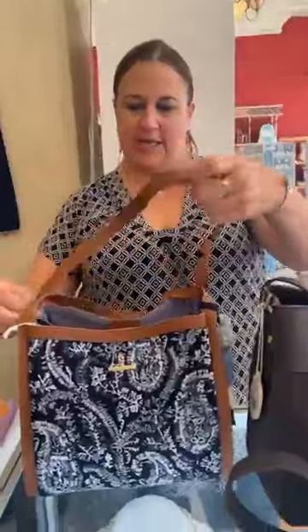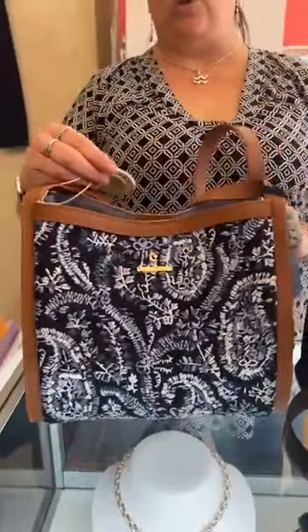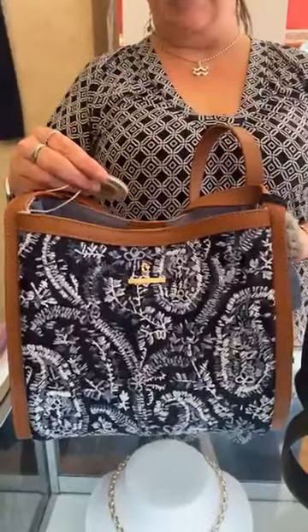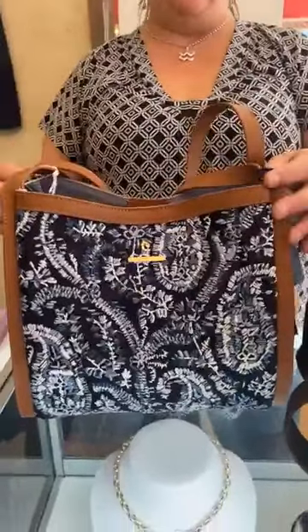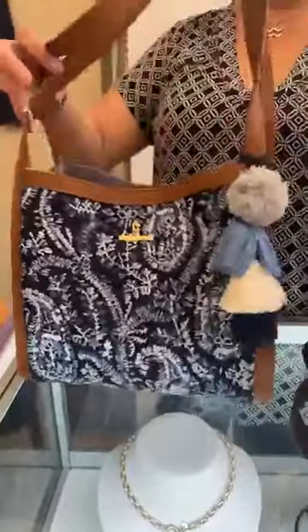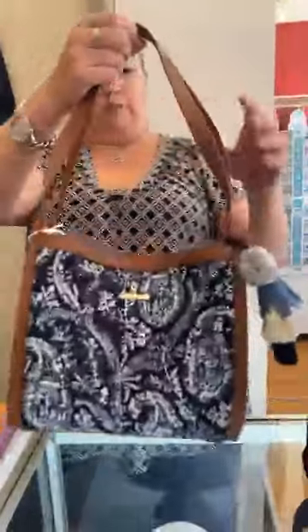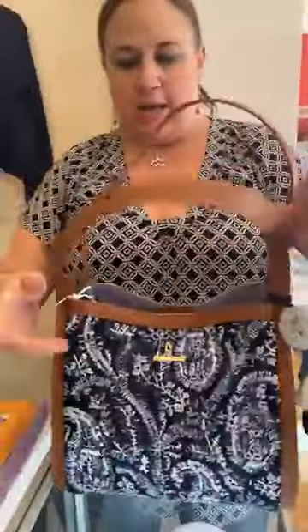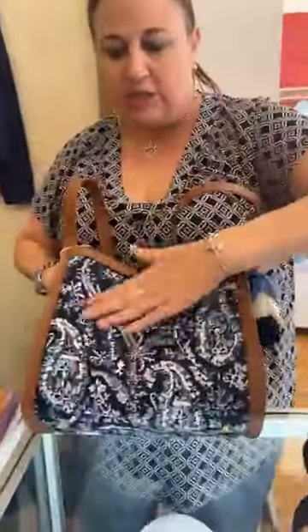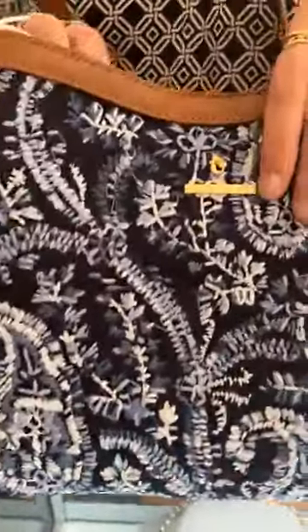Now I'm going to bring you some brand new Spartina. This is adorable. This is the Skye Shoulder Bag in Marsh Boardwalk Paisley. Love the burger tassel on here. Really nice drop — comfortable drop with the handles. And remember, this is all embroidered, which is really cool.